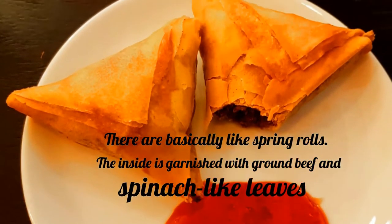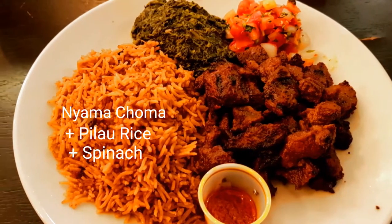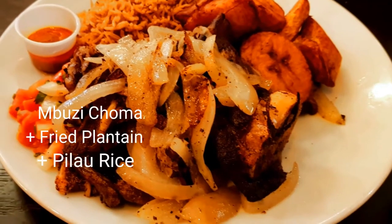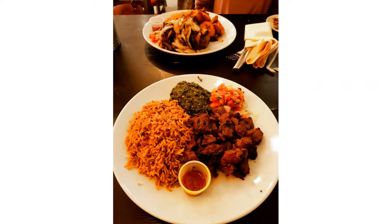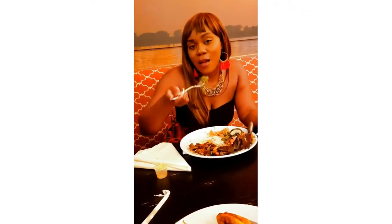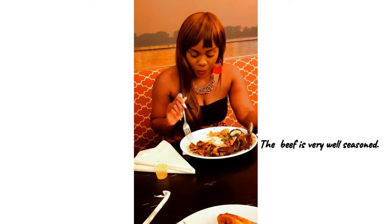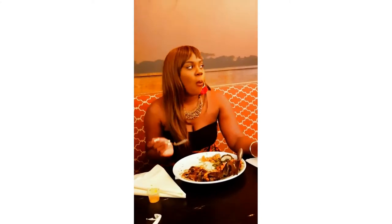Here are some samosas — really popular appetizers. And here is the main entrée that I decided to get. Here is what my friend got. Both tasted very succulent. The food is unique. They really like to cook with coconut as well, so you will taste a little bit of that coconut. They also use a lot of spices, so it is so good. You can tell it's healthy.